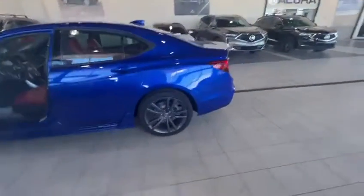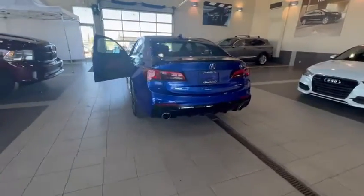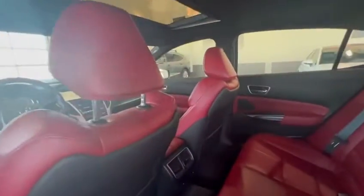This one is the Spectrum level trim, so you get all the chrome blacked out, and there's a nice dual exhaust at the back and a nice spoiler.